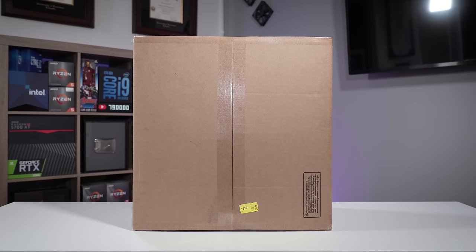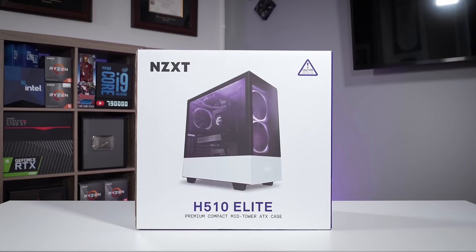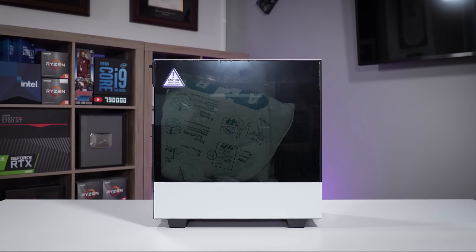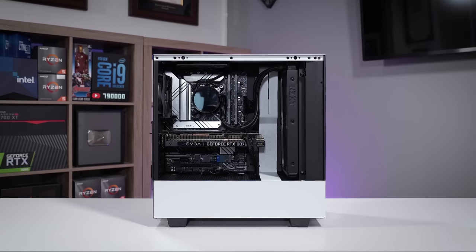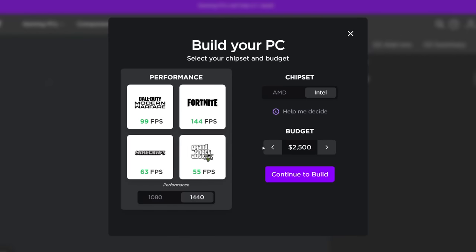This is an NZXT Creator PC, but it's in a few boxes. It's actually packaged quite nicely, as you'd expect. It needs to be shipped because things in here can break. I didn't build this thing — NZXT did, and they've been doing this for quite a while thanks to their BLD service, which we love for their transparency on component costs and flat rate build fee.